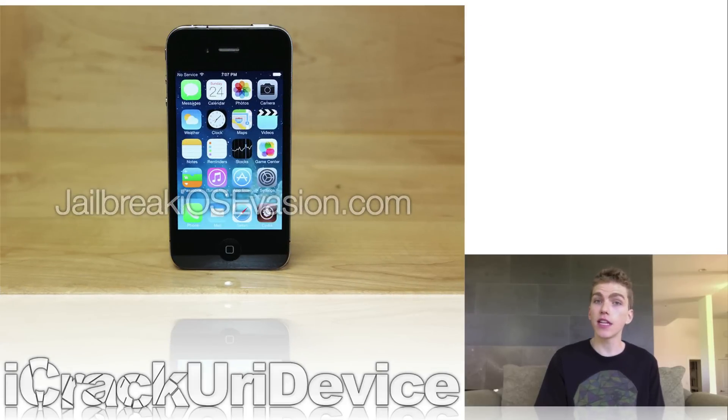Ragebreak is nothing new — it uses a very old boot ROM exploit from over three years ago. Moreover, the version of Cydia that Ragebreak implements isn't official. It's a modified version of Sarek Cydia for iOS 6 devices that has been updated to support the iPhone 4 on all iOS 7 firmwares.